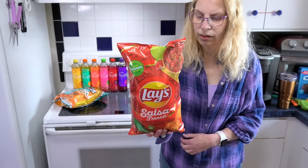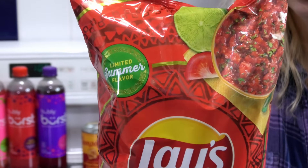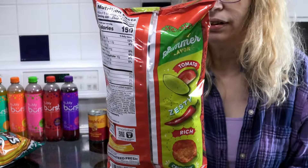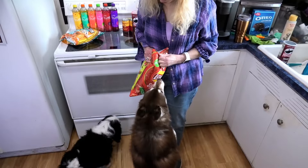We're going to open it and give you some great close-ups. We rate on a square from 1 to 100 and tell you what we think. Let's get a close-up of the bag — looks like we got some salsa-looking stuff on there.